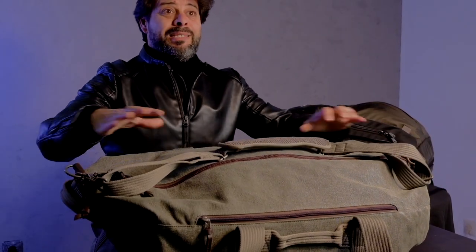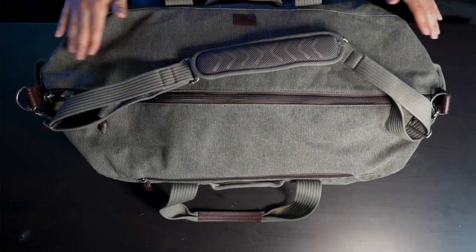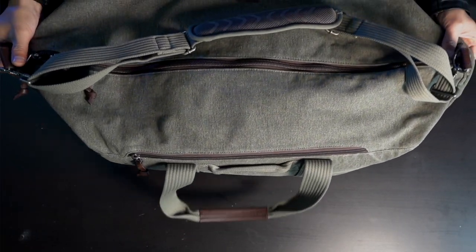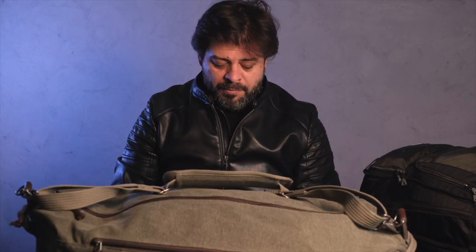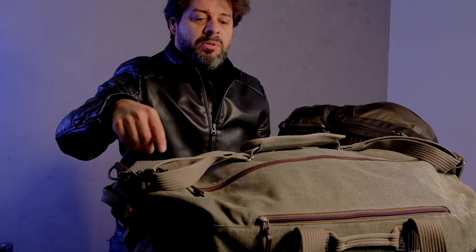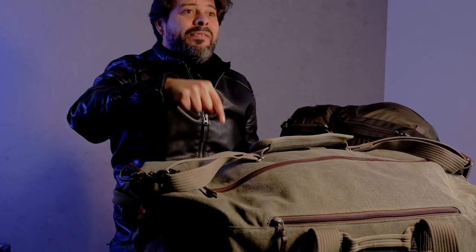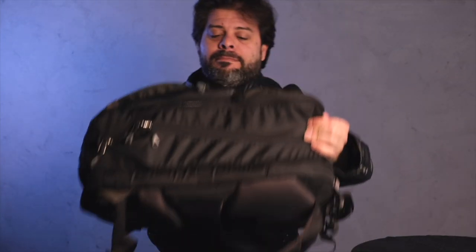I'm not starting with this bag. I will say that this is my new favorite travel bag, and it's this brilliant bag from Think Tank. I'll talk about this later on in the post, but this is what we're giving away. That's right, one of these babies right here. So with that being said, here we go.